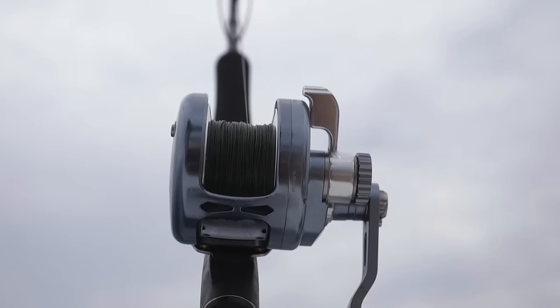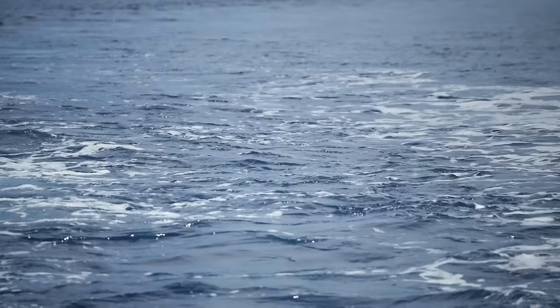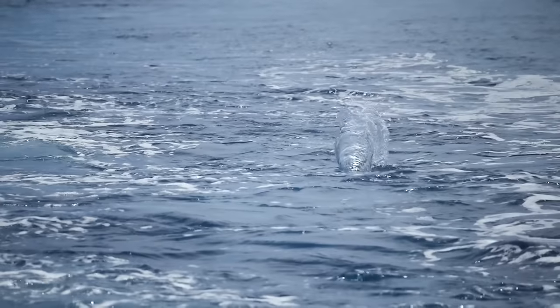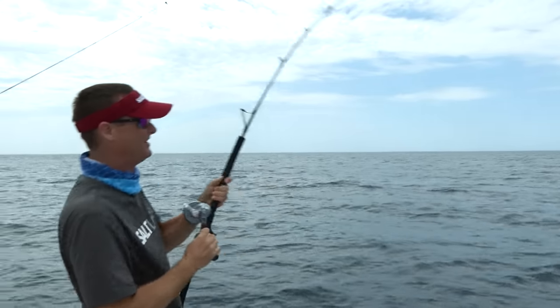We just started setting our spread out and putting lures out of both sides of the boat, hoping to run into something big. Fish on! Well, that's a good way to start it off out here.